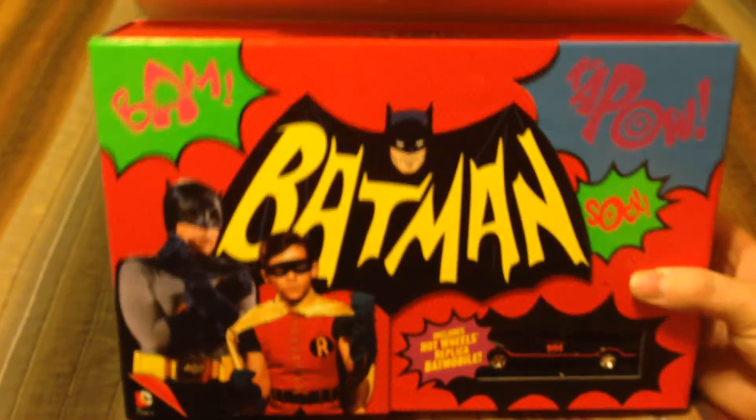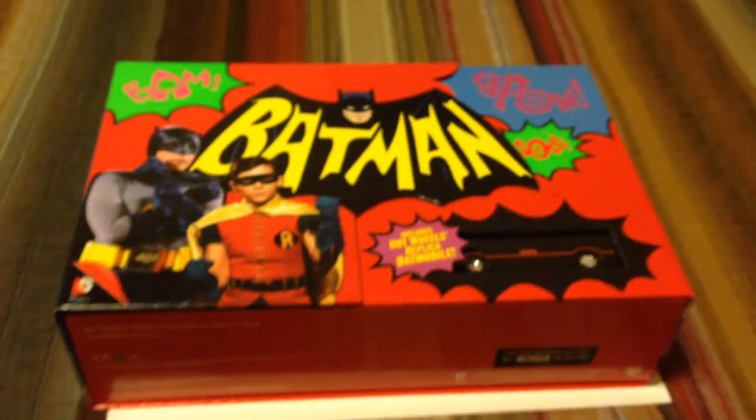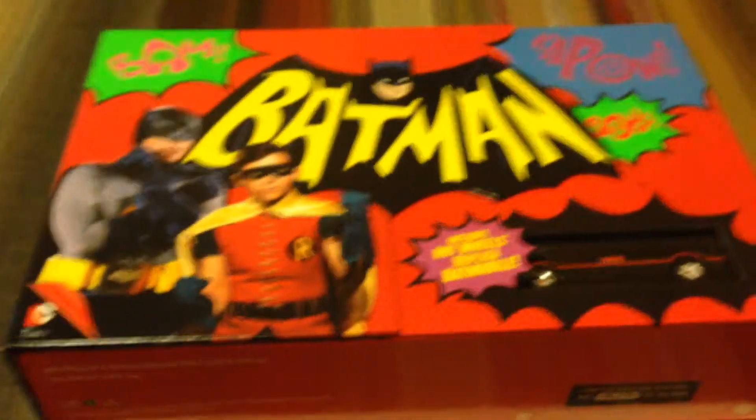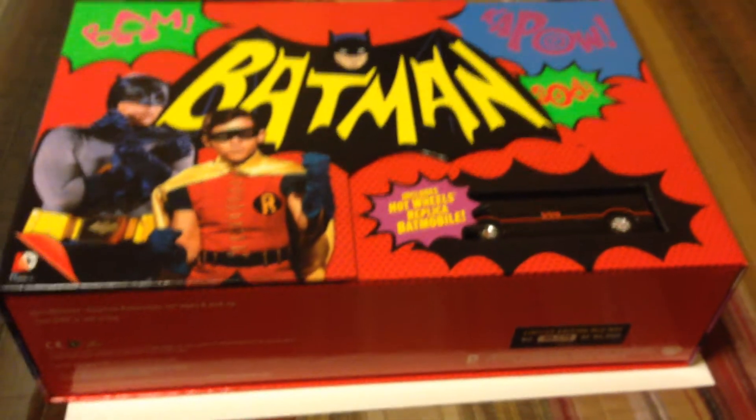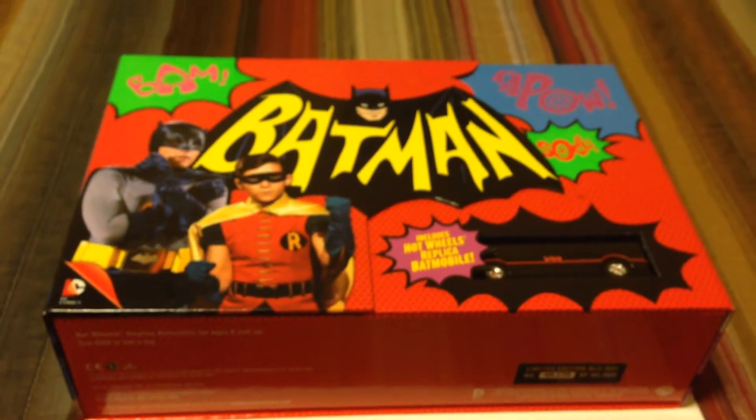Got a real good deal on it, too. So I'm going to do an unboxing for you. We're going to open this baby up, show you what all is in it in case you want to see it. If you've never seen the 60s Batman series, you ain't lived. Trust me. It is one of the classic shows of my youth.